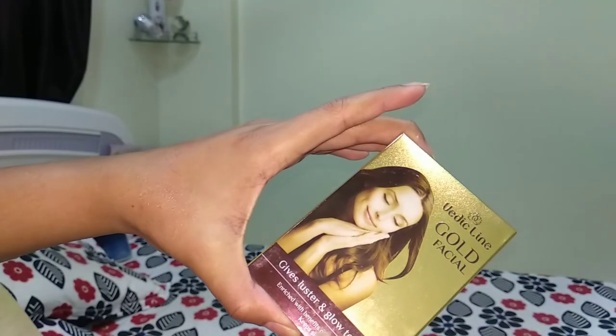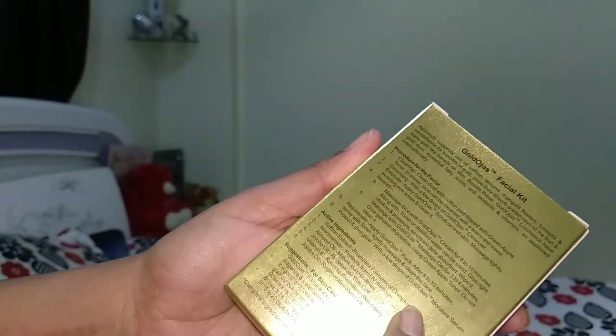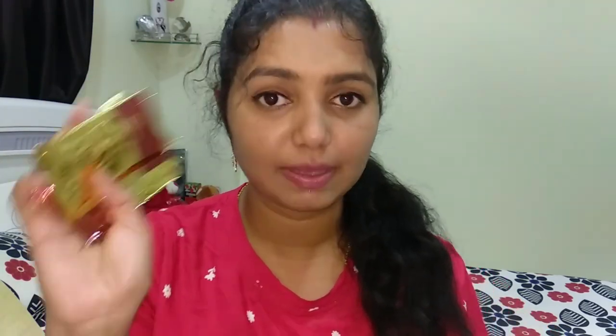The fourth product is from Vedic Line — the Vedic Line Gold Facial. It's a perfect Ayurvedic therapy to brighten your skin and protect you from sun rays, enriched with the benefits of gold and saffron for luster and glow. The ingredients include saffron extract, almond oil, jojoba oil, and vitamin E. You get six products in this kit: a scrub, massage gel, cream, pack, cleanser, and a moisturization serum with SPF. This six-step facial kit will last you one to two facials and retails for 350 rupees.